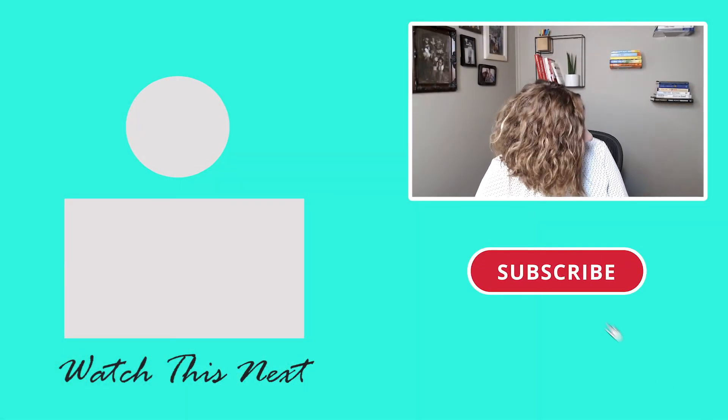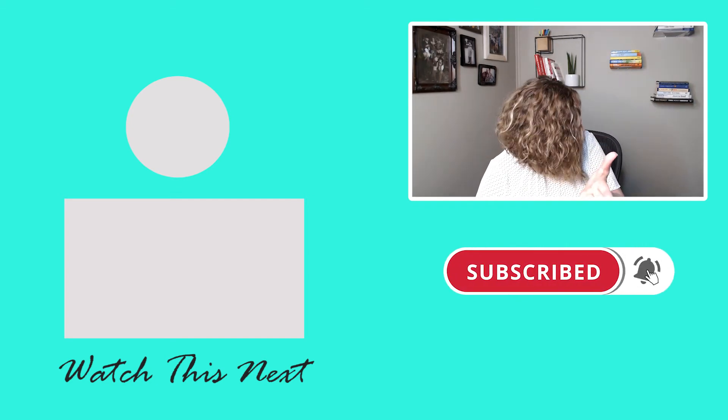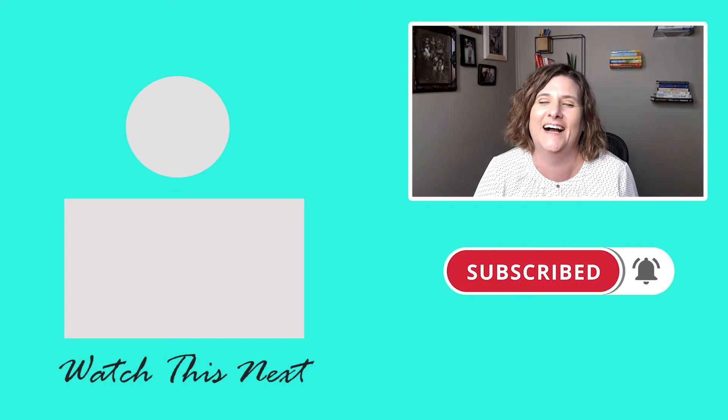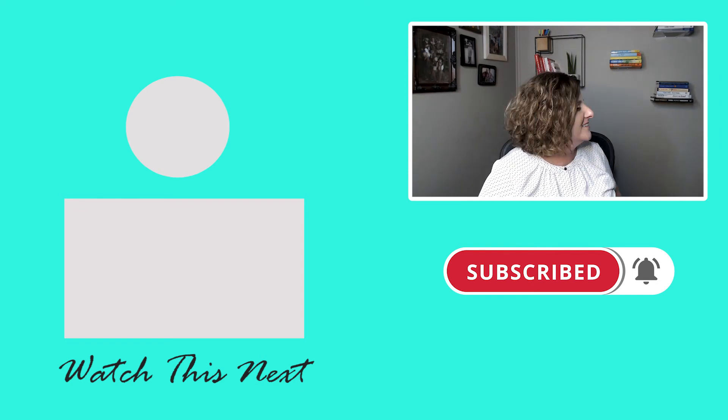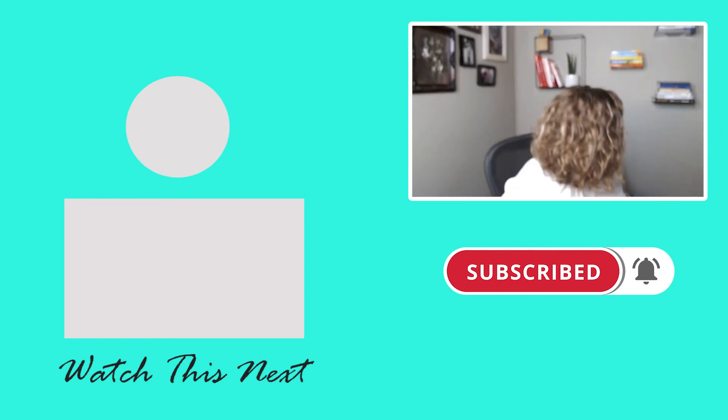Stop! Why are you videoing me? I'm already being videoed here! This live video has more viewers than your YouTube channel. Oh my goodness, are you doing this live? Don't do it live!